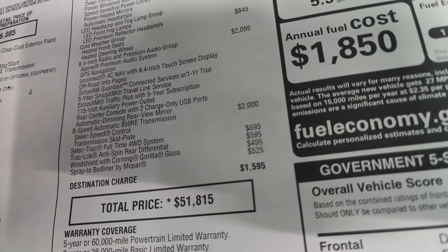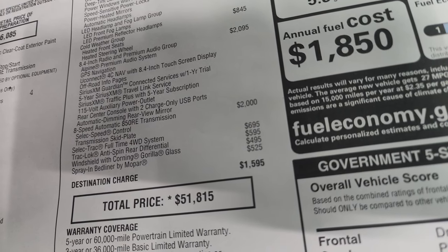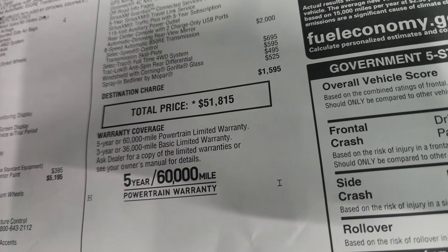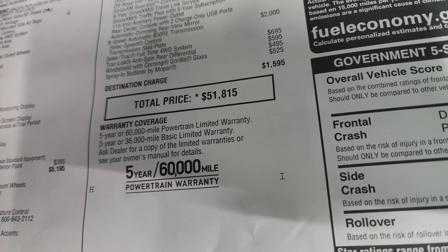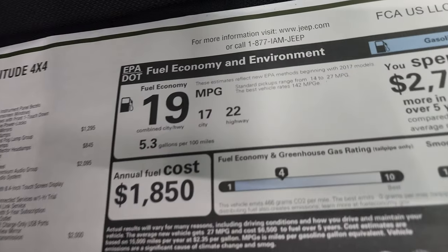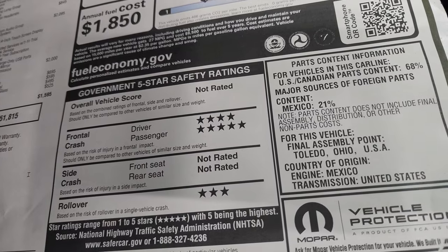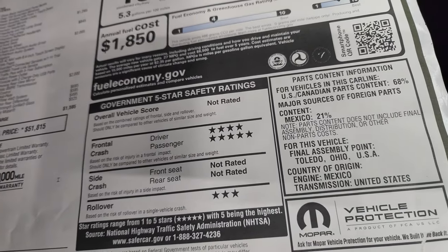Windshield with Corning Gorilla Glass is $495 and spray-in bed liner is $525. Total MSRP is $51,815. To get your Summit price, click the link in the upper right hand part of the screen to our website where you can get all the pricing and availability on this Jeep. It has a five year/60,000 mile powertrain and three year/36,000 mile bumper-to-bumper warranty, and it's rated four and five stars on the front crash rating.